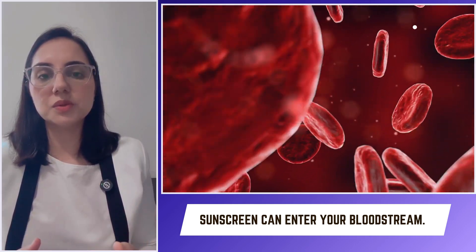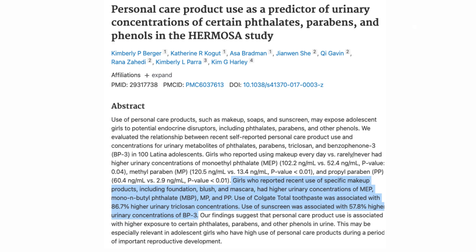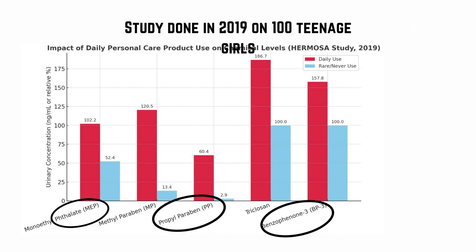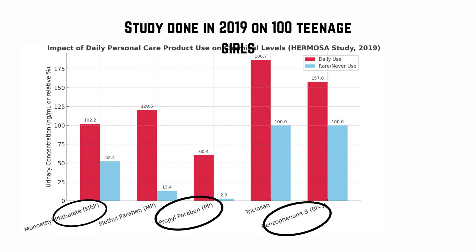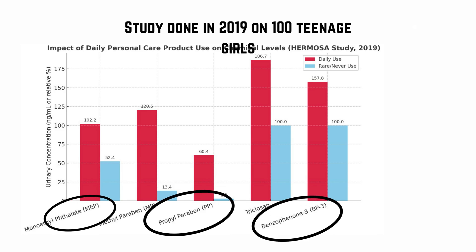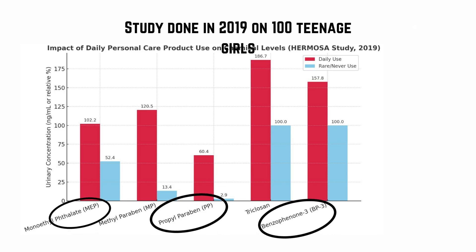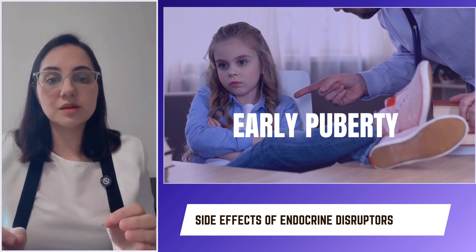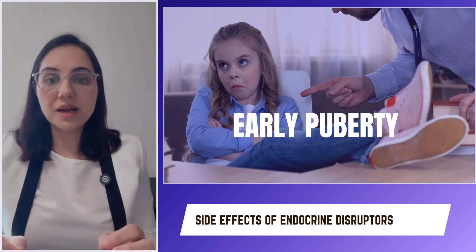But how can a sunscreen applied on the skin get into the bloodstream? Look at this study done in 2019: teenage girls who used skincare products and makeup daily had much higher levels of phthalates, parabens, and benzophenone — a chemical sunscreen — in their urine compared to those who rarely used them.